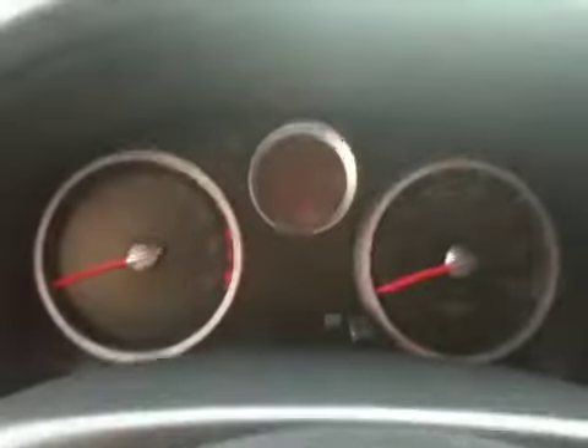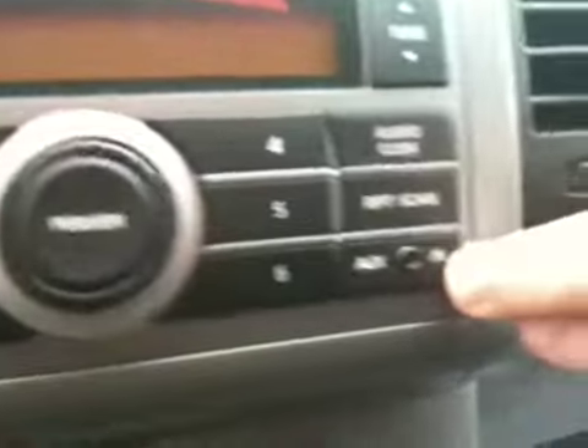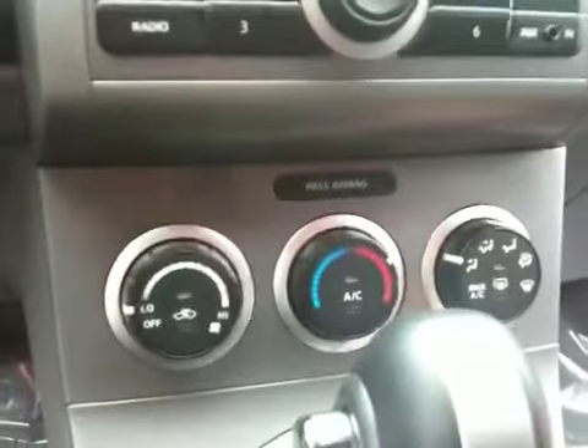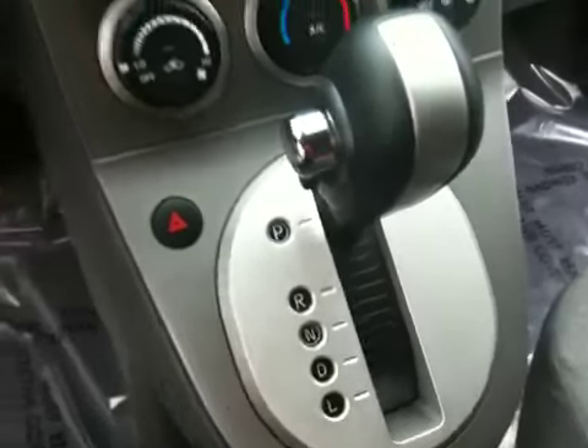Around the front, you can see the gauge cluster — very easy to read. This vehicle is equipped with a CD player and also an auxiliary port for an iPod or MP3 player. There's extra storage for CDs at the top. The shifter is automatic, not on the column — down here. Cup holders in the center, and you also have a center armrest. Airbags in the front and also on the sides.